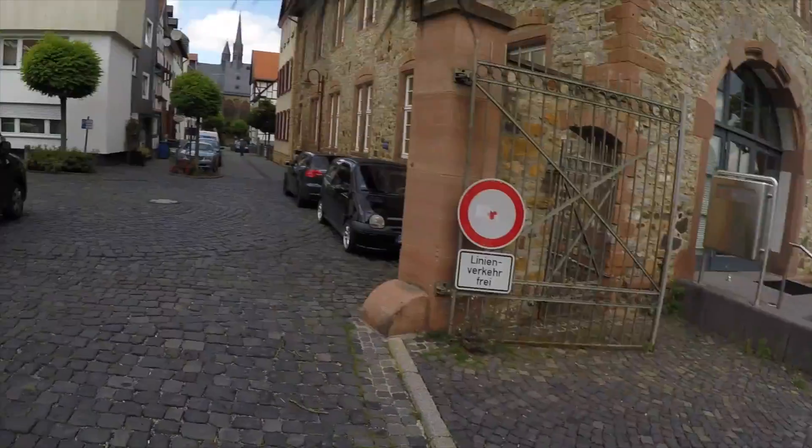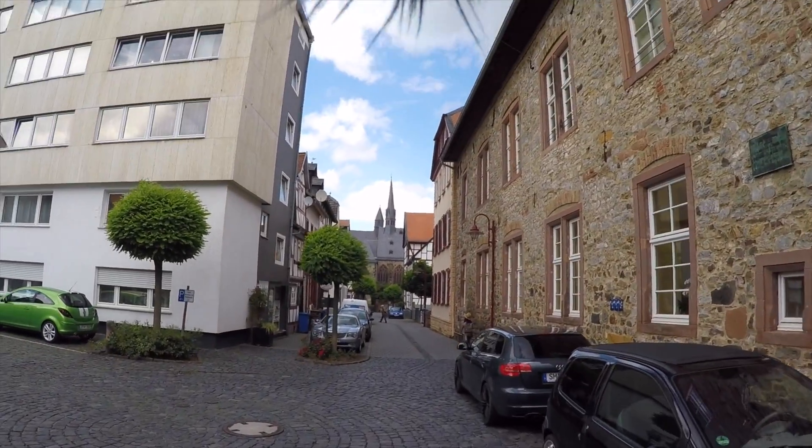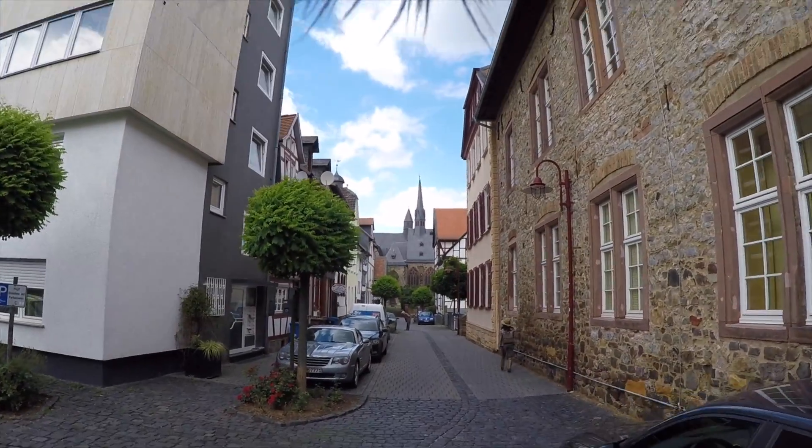From the Schloss, we're going to head towards this church. What's wrong with this picture? I'm going to get in close.